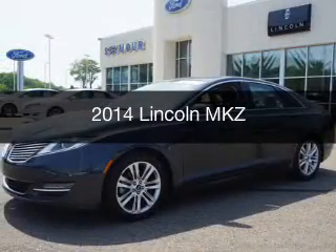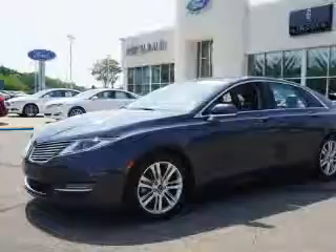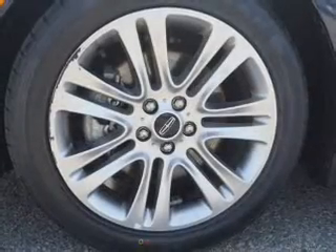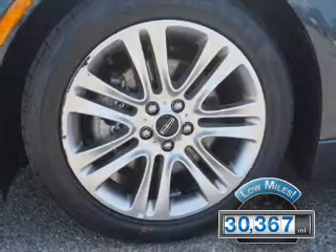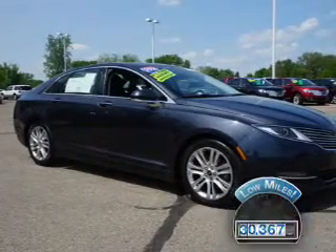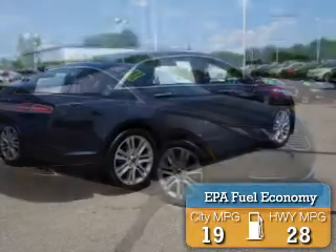This is a used 2014 Lincoln MKZ. It's powered by a front-wheel drive engine and an automatic transmission. With fewer than 35,000 miles, this vehicle has a long road ahead. Great fuel efficiency saves you money by requiring fewer trips to the gas station.